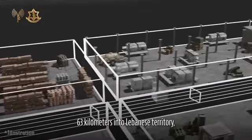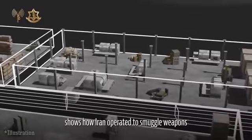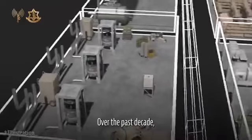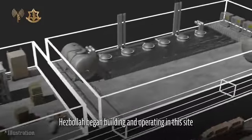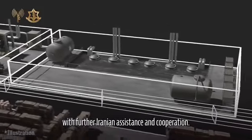63 km into Lebanese territory, this infrastructure's proximity to Syria shows how Iran operated to smuggle weapons into Lebanon via Syria. Over the past decade, Hezbollah's production capacity has evolved with the help of their biggest supporter, Iran. In recent years, Hezbollah began building and operating this site with further Iranian assistance and cooperation.